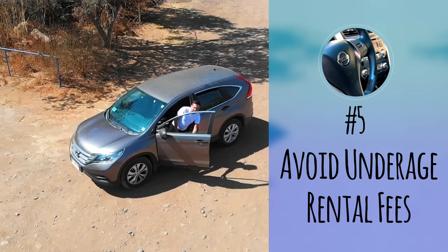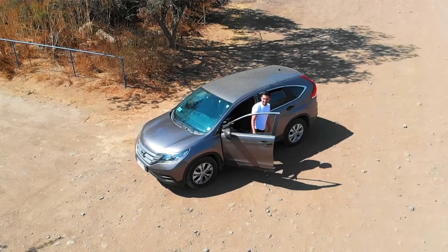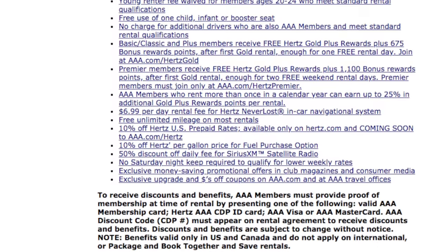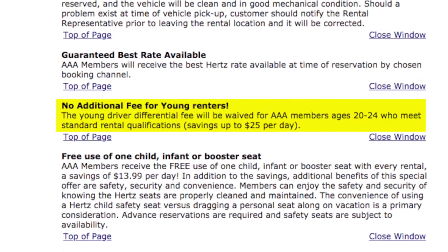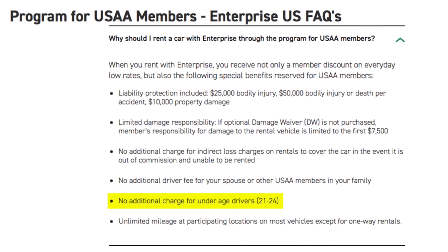Number five: avoid underage rental fees. Most rental car companies will charge you extra if you're under the age of 25 and want to rent a car. While this charge is hard to avoid if you're under 25, there are some potential ways to get around it. If you're a AAA member, you can get the fee waived with Hertz. And if you're a USAA member, you can do the same with Enterprise.